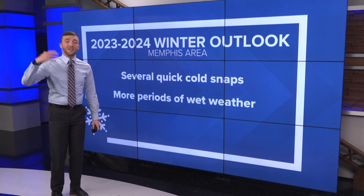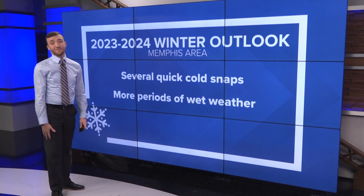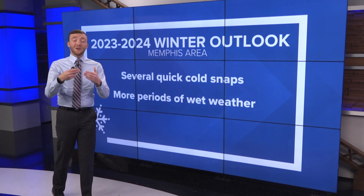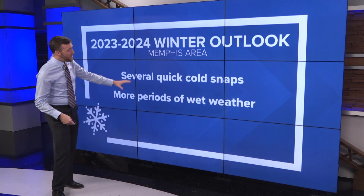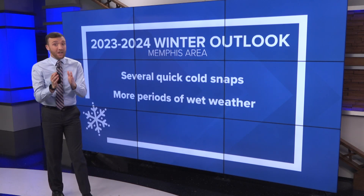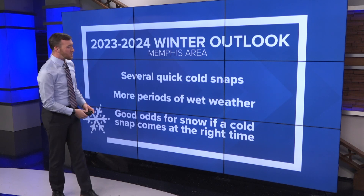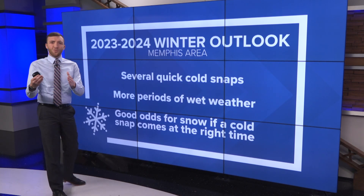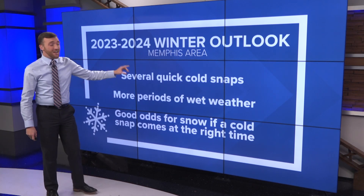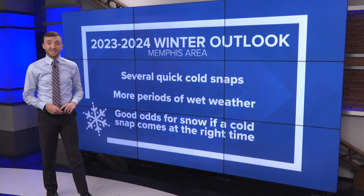We're also going to see a wetter than normal winter — several rounds of rain, maybe some storm systems come through. But of course, the big question is: can those two line up? If wet weather and one of those quick cold snaps can come at the same time, we could be in for some snow this winter. Typically an El Niño winter is our better chance to see some snow, but it all depends on if those short cold snaps can line up with a storm system.